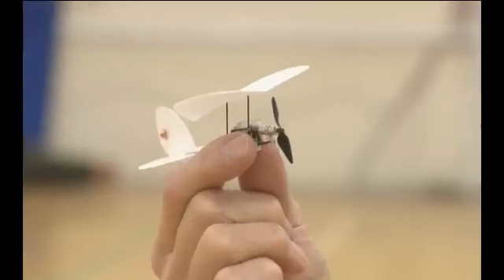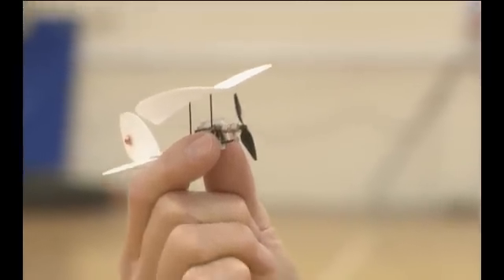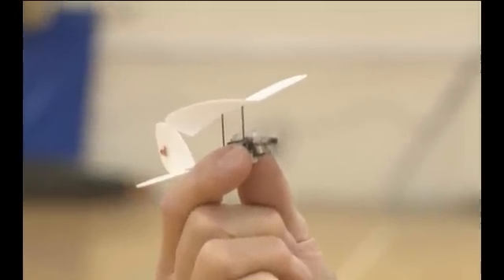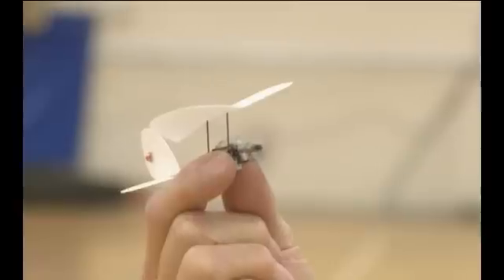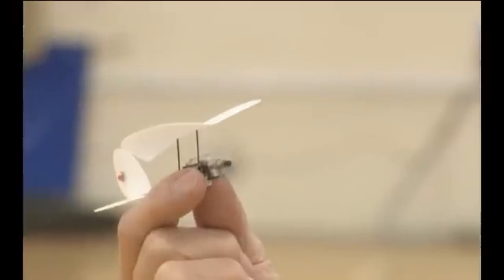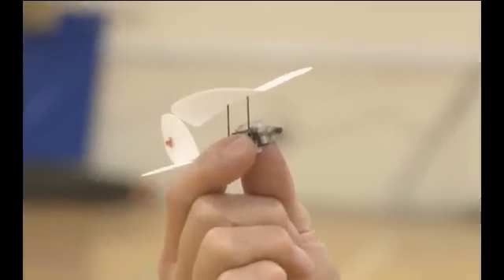The model is powered by a miniature electric motor. I've got full throttle control, which I can demonstrate now — slow flight, medium throttle, and increasing it. This also makes it climb and descend as I increase and decrease the throttle.